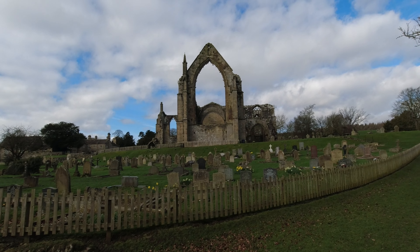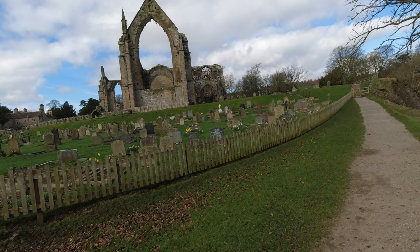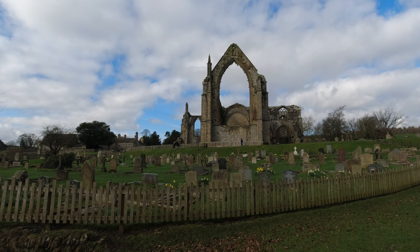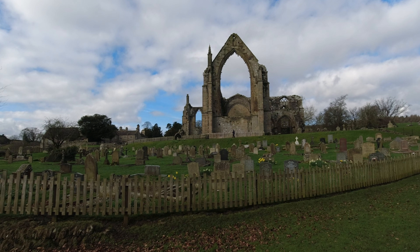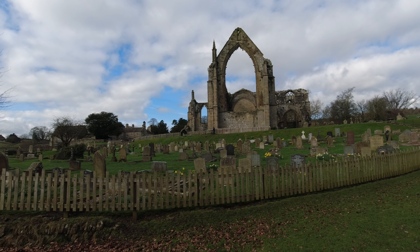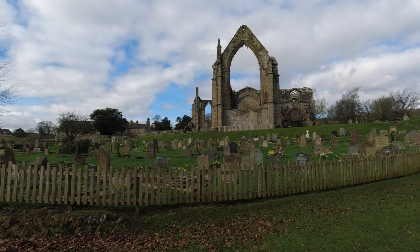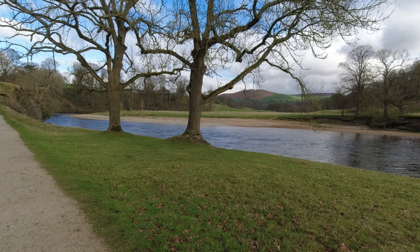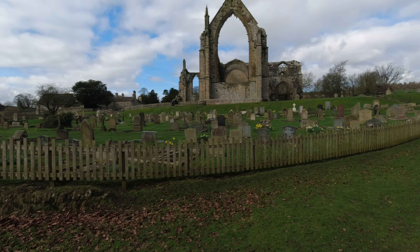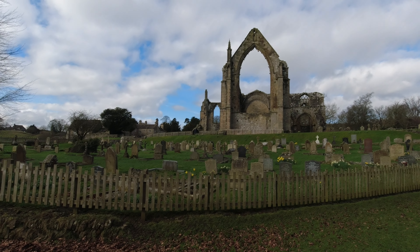That must have been a heck of a window though, mustn't it? The monastery was founded at Embsay in 1120, led by a prior. It was technically a priory, despite its name. It was founded in 1154 by the Augustinian Order on the banks of the River Wharfe. The land of Bolton, as well as other resources, were given to the Order by Lady Alice de Romille of Skipton Castle in 1154.